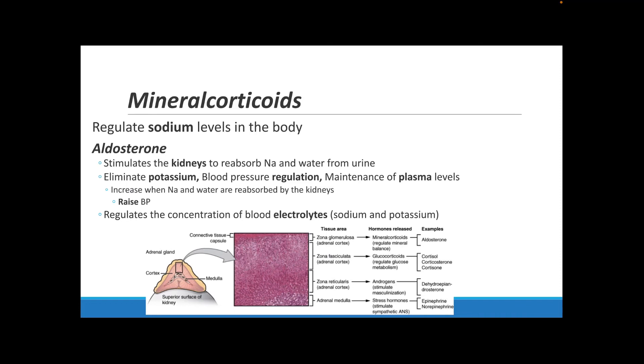The first type of adrenal cortex hormone is called mineralocorticoids. These regulate your sodium levels in your body. One important mineralocorticoid is aldosterone, which stimulates your kidney to reabsorb sodium and water from urine, stimulates the excretion of potassium, helps regulate blood pressure, and helps maintain your plasma levels. By increasing sodium and water reabsorbed by the kidneys, it increases blood pressure. Aldosterone also helps regulate the concentration of blood electrolytes — your sodium and potassium.